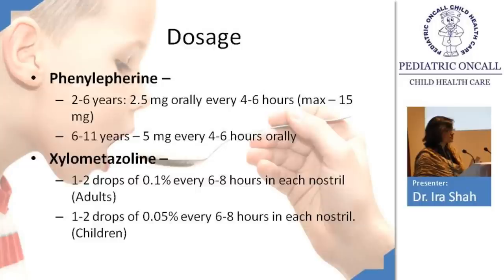Phenylephrine dosage: 2–6 years, 2.5 mg every 4–6 hours; more than 6 years, 5 mg every 4–6 hours.